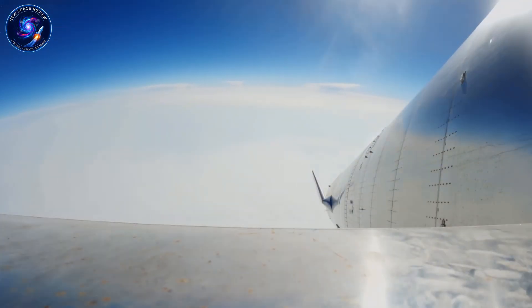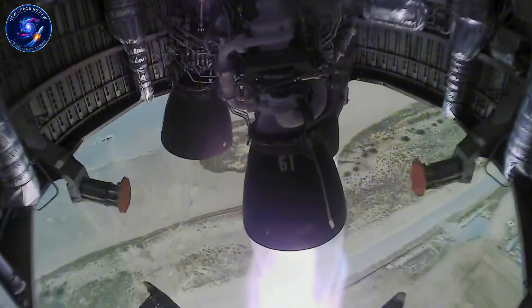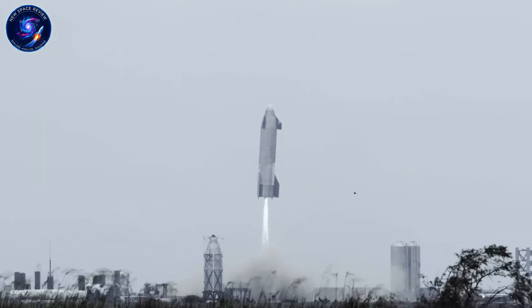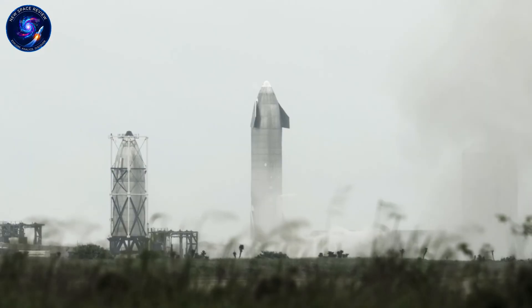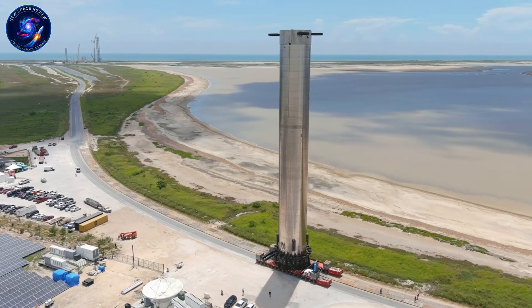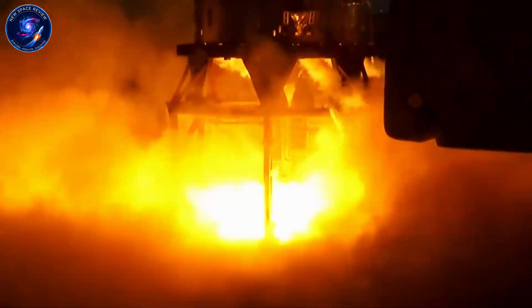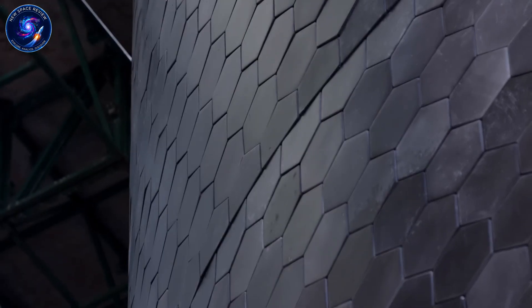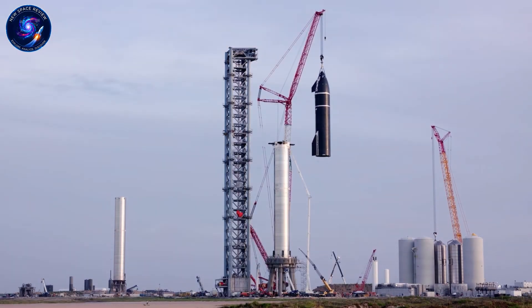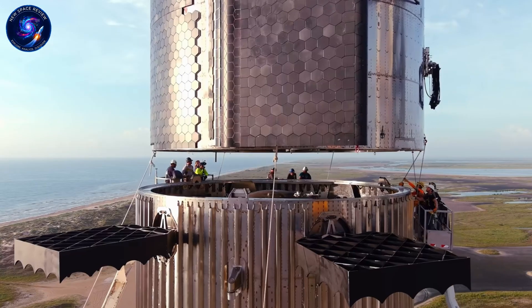Ship 41 sits in a similar state but hasn't been welded to its payload section yet. SpaceX will roll the PS dispenser system into Mega Bay 2 first, then bring in the payload section and nosecone as a single unit. Ship 42 is receiving its thermal protection system installation right now. Without TPS tiles, Starship becomes a meteor during re-entry. The tiles are critical, but underneath them sits a pyron ablative coating serving as last-resort protection if tiles break or fall off. SpaceX tested this backup system on previous flights.